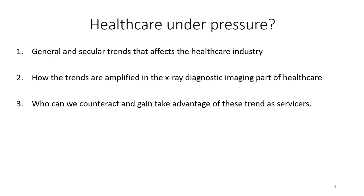What we've seen over the last 10 years or so is quite a change in the industry. I'll start with 'healthcare under pressure' — there are a few general and secular trends that affect the healthcare industry today and will continue to do so.